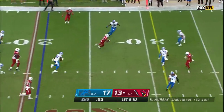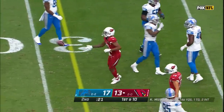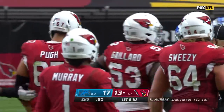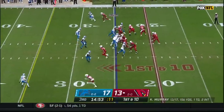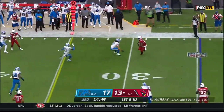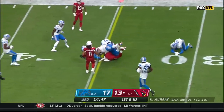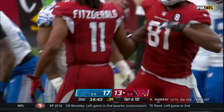Murray goes short and completes it to Keyshawn Johnson, and he gets a first down, and a timeout called by the Cardinals. They'll have two left, and they start from the 25-yard line. It's going to be a pass play to begin with, and the pass is complete to Darrell Daniels, and Daniels diving forward, close to the first down, maybe shy by a half a yard.